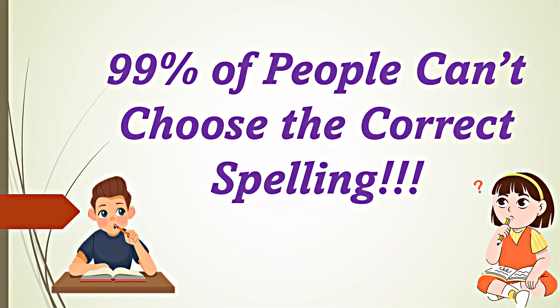Hello everyone, welcome back to my channel. This video will test your spelling skills with a series of questions. Did you know that 99% of people can't choose the correct spelling of common words? Let's see if you're in that top 1%. Let's jump right into it.